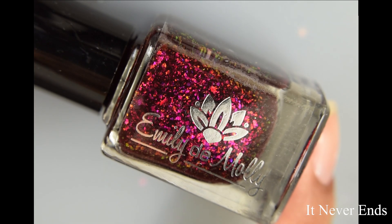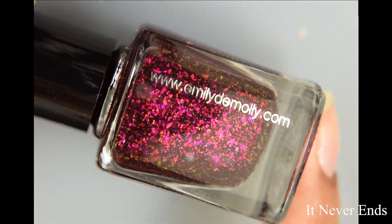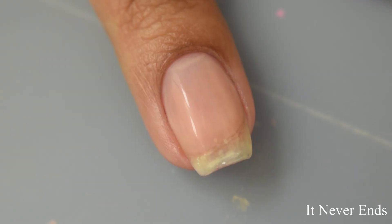Next is It Never Ends. This is a dark purple jelly base with pink to orange to green iridescent flakes. On release, this will be $10 US and $12 Australian.